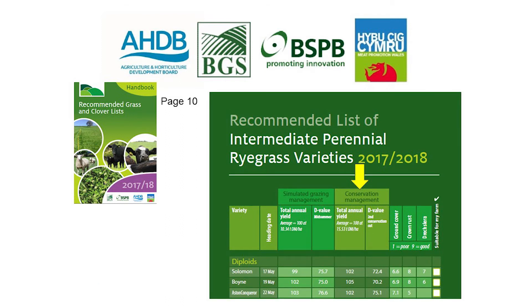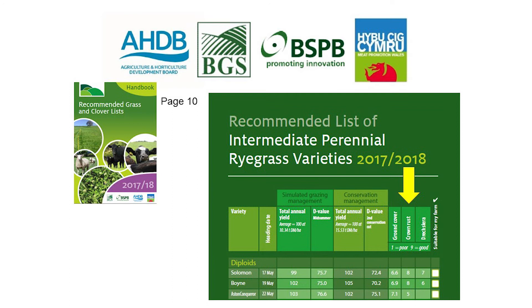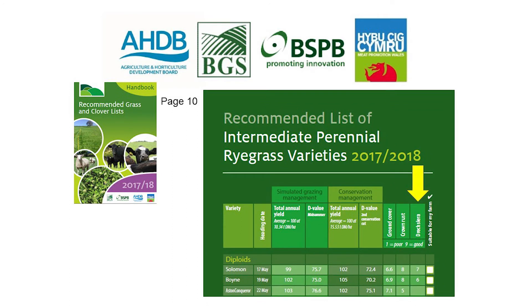Next on the list is the conservation management data, which is year 2 of the 3-year trialling period. We can see the average yield again against the mean, and we also have D-value. Following on from this we have ground cover, which is a measure of persistency within the sward. Then we have disease resistance for the perennial ryegrass varieties — crown rust and drechslera — based on a 1 to 9 scale, with 1 being poor and 9 being good in terms of resistance.